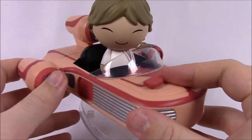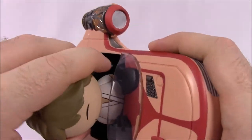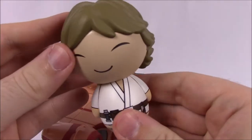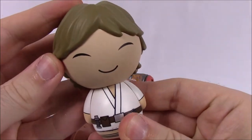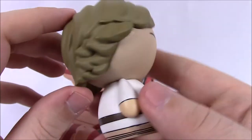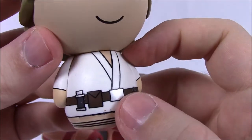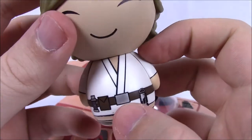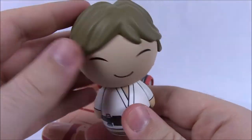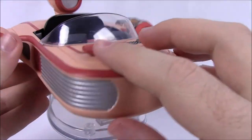First we have Luke in the Land Speeder from Episode IV. There's the Land Speeder and the Luke Dorbz. We already have a Luke from the individual Dorbz release — he's got his happy face, 70s hairstyle, white robes with a belt, binoculars, lightsaber hanging down, and little feet. I just really enjoy the way Dorbz look.